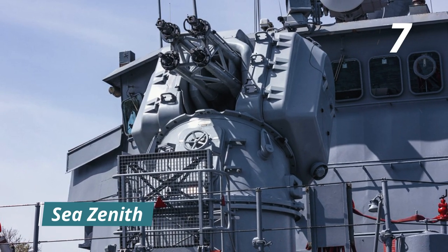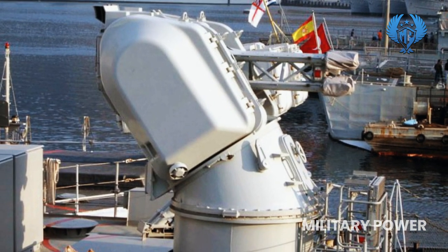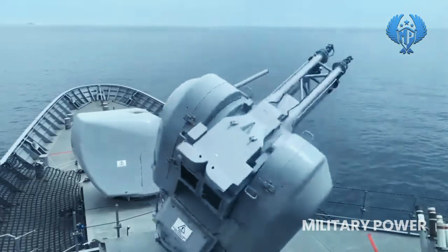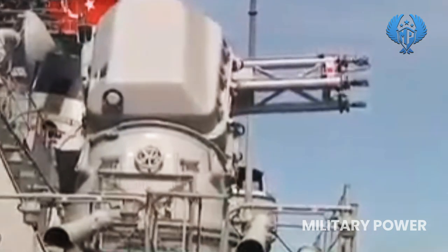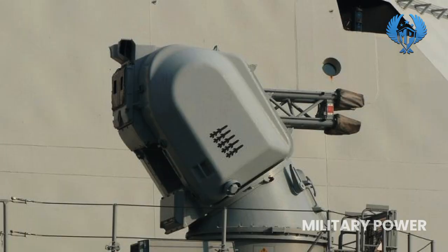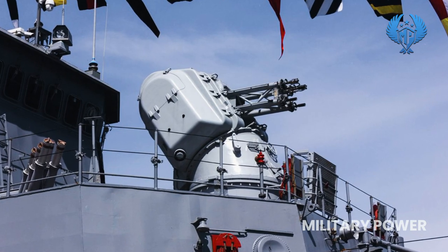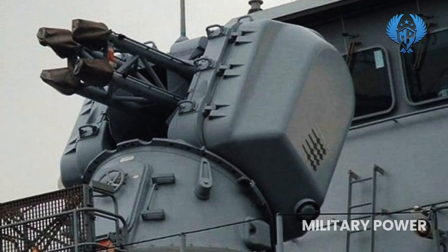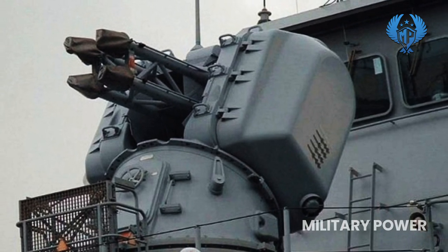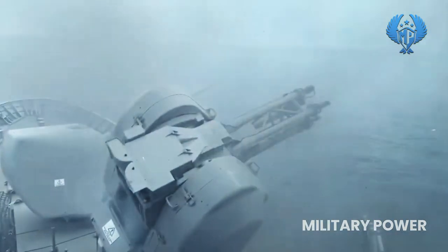Number 7: Sea Zenith. The Turkish military uses the Sea Zenith, a four-barrel 25mm CIWS, on their Meko 200 frigates. A single-barreled automated cannon fires 800 rounds per minute. The Sea Zenith is a remote-controlled gun mount with a characteristic lean-back shape. Its primary purpose is to defend against anti-ship missiles and other precision-guided weapons, but it may also be used to defend against fixed and rotary-wing aircraft, small craft, and floating mines.